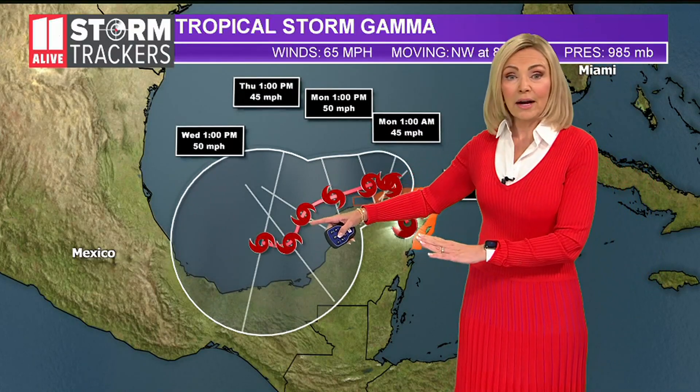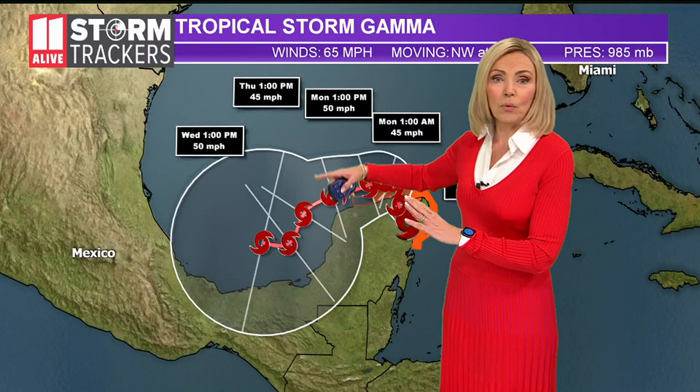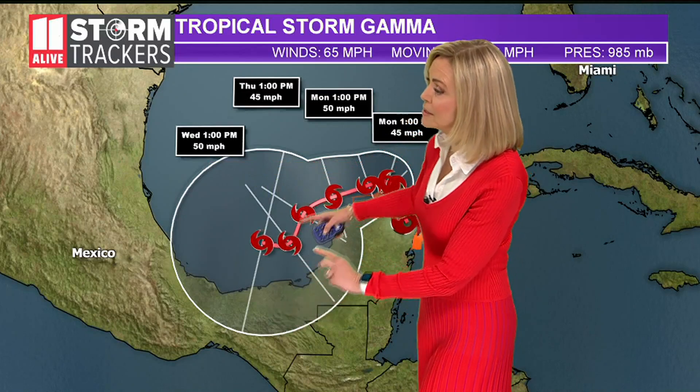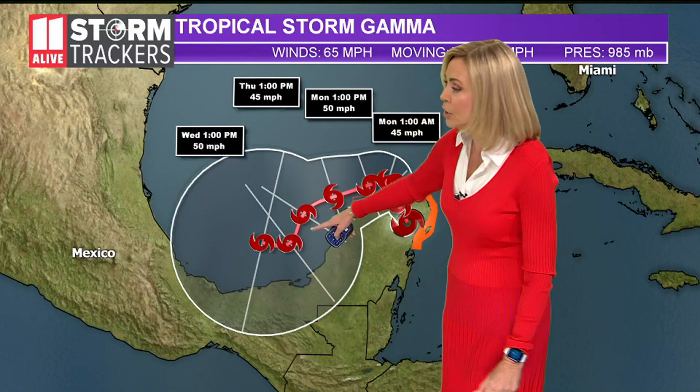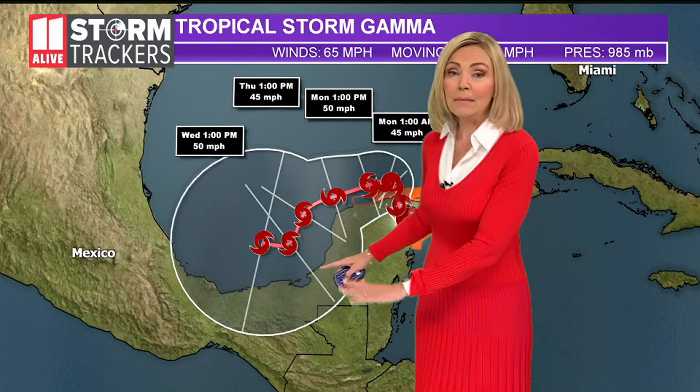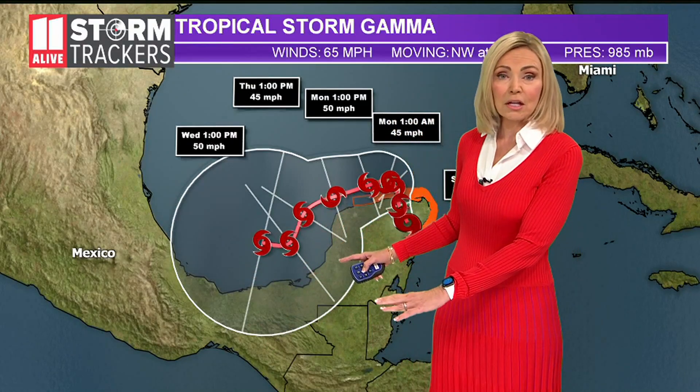We were a little unclear as to what the models were indicating — they were in disagreement for a while, sending it more northerly — but right now the last several runs have kept it south, which would put it through the Bay of Campeche. That's the southern end of the Gulf of Mexico, impacting the southeastern Mexican coastline here.